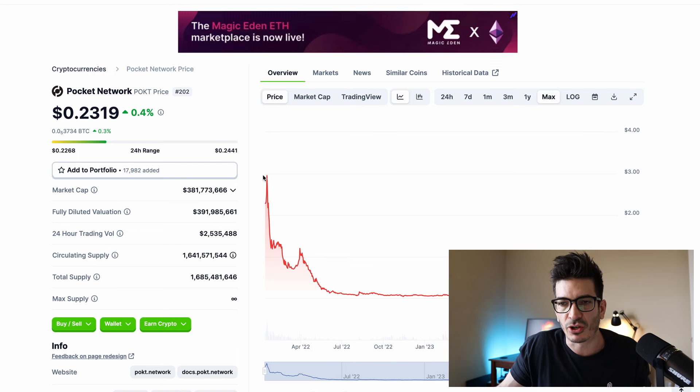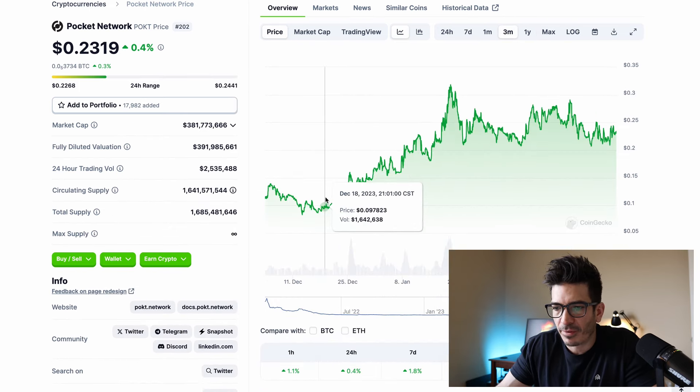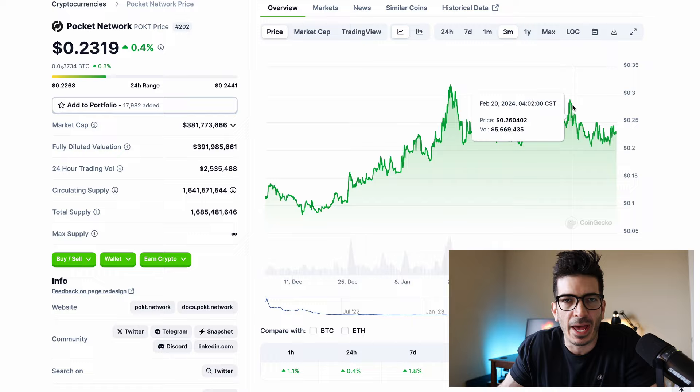I tried Dex Screener, I tried TradingView — maybe it's out there but I couldn't find it. So you can see as of late, if we just look at the three-month chart, it's been doing pretty good. It was around 10 cents and now it's 23 cents, so about a two and a half X.